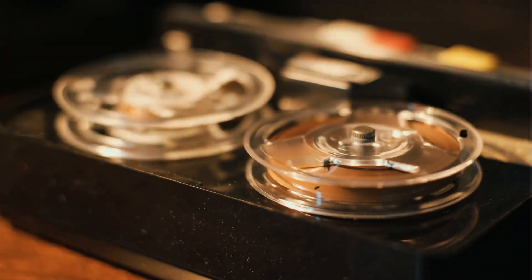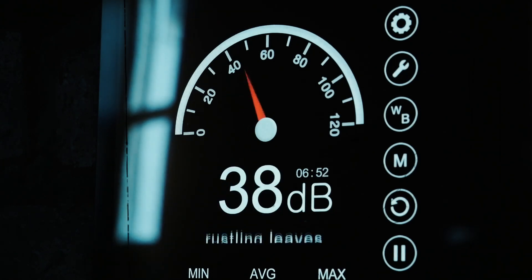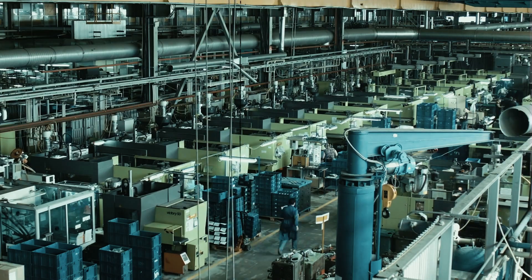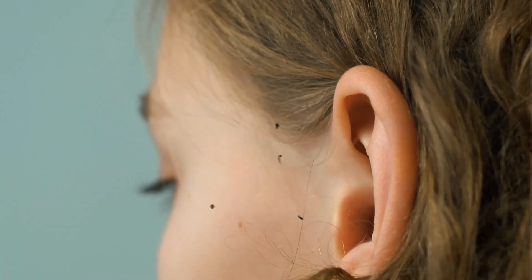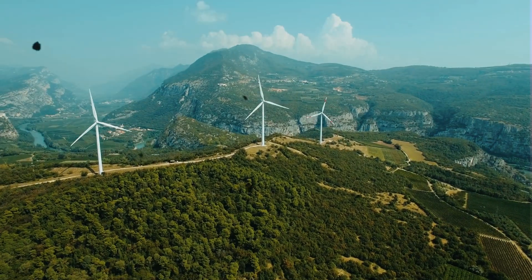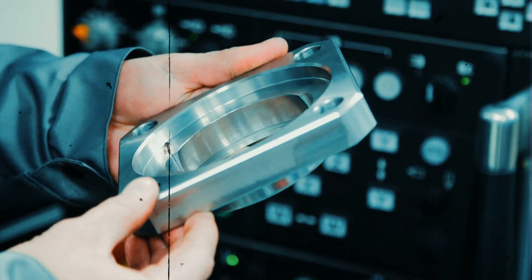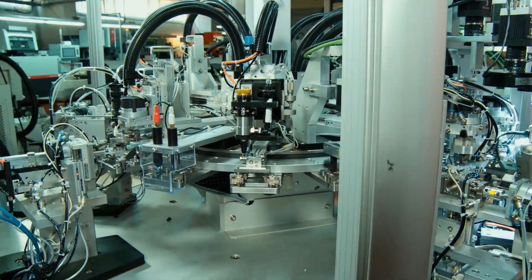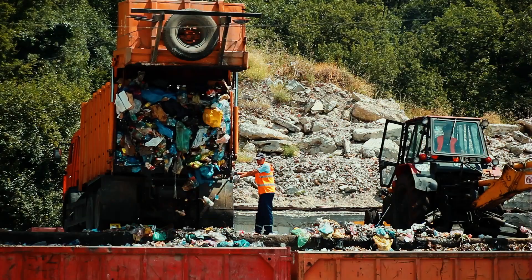Harman Kardon's commitment to excellence goes beyond exceptional sound quality, design, and technology. They also place a strong emphasis on sustainable manufacturing practices, ensuring that their speakers are not only great for your ears but also for the planet. In an era where environmental responsibility is paramount, Harman Kardon has invested in eco-friendly materials and manufacturing processes. They understand the importance of reducing their carbon footprint and minimizing waste.